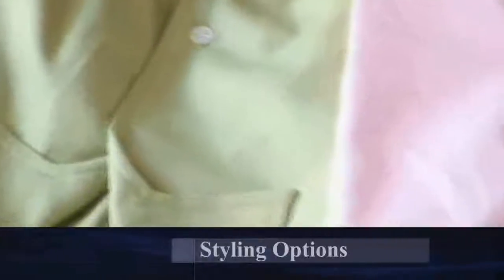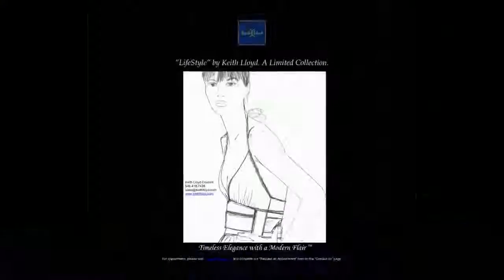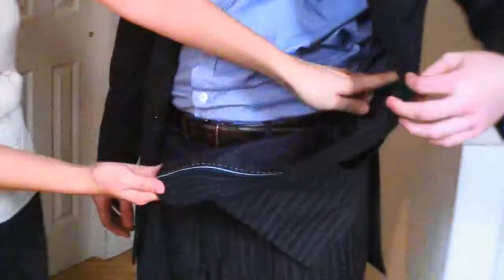Now that you've selected some fabrics it's time to choose the final designs and styling options. In keeping with the KL design theme — timeless elegance with a modern flair — you can combine design elements such as stand-up collars, contrasting textures and corded piping with classic features such as functional buttons and handcraft stitching.